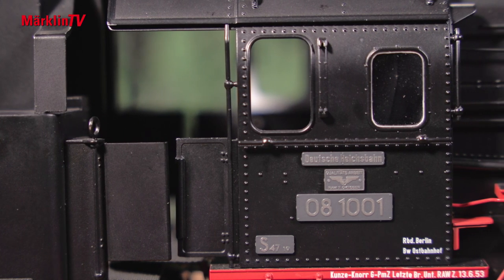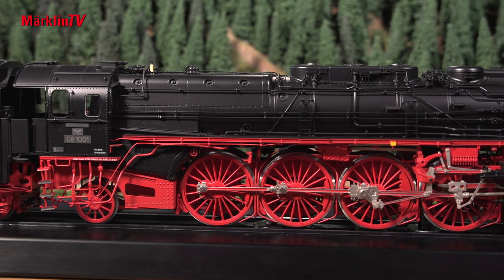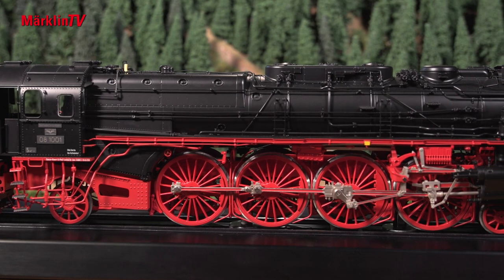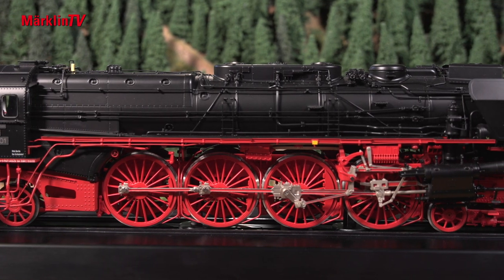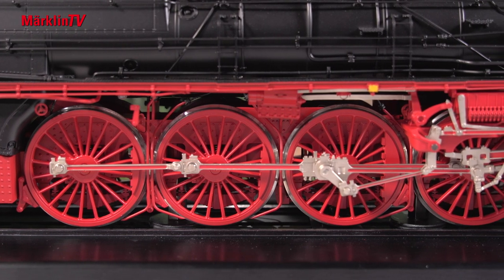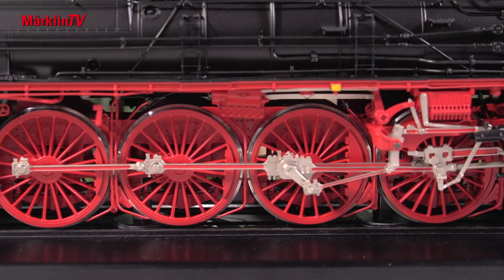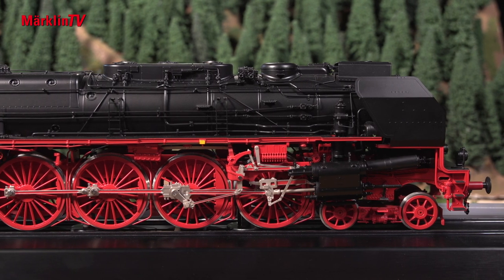The 08-1001 has an unusual look. The engine is now available in the premium class in the Märklin program and in the very highest quality. With complete new tooling, it replicates the operating condition from the mid-1950s. The running gear, superstructure and boiler are made of die-cast zinc.